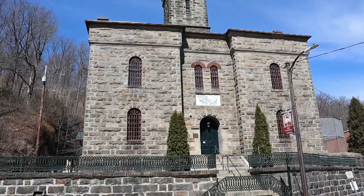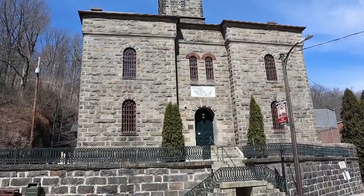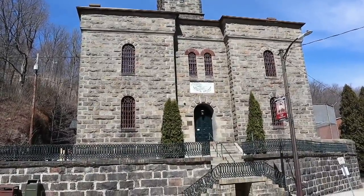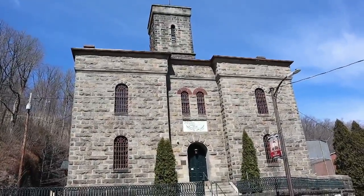Welcome to Brother Frank TV, beautiful people. Today we are at the Old Jail in Jim Thorpe, Pennsylvania. It's got jail cells, it's got a dungeon, and we're going in. Cue the intro, please.